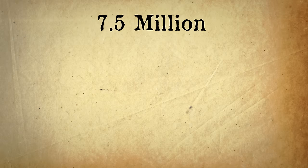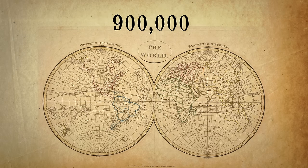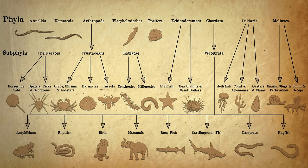There are thought to be over 7.5 million species of animal on planet Earth, of which 900,000 have been described. These are arranged into over 30 phyla, of which these are the nine most common.